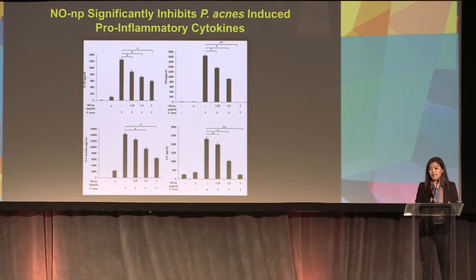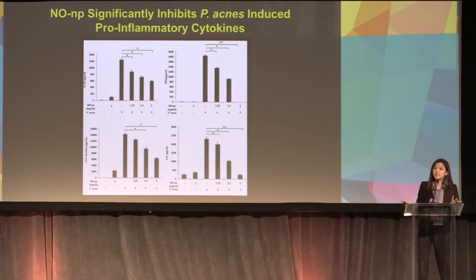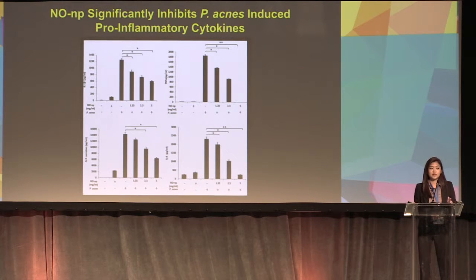For the second aim, we tested whether nitric oxide nanoparticles had an effect on the innate immune response. We tested four cytokines — IL-1-beta, TNF-alpha, IL-6, and IL-8 — which are good markers for the innate immune response. When we induced cells with P. acnes and increased NONP concentrations, we saw significant downregulation of all four cytokines compared to P. acnes-induced cells with no NONP.